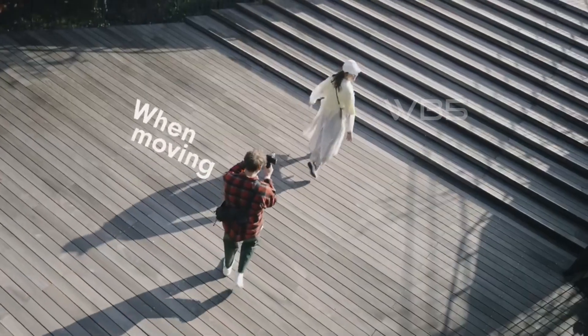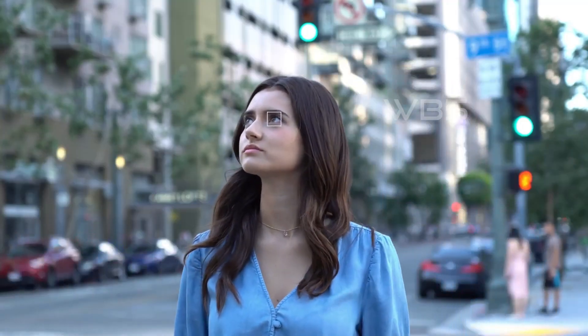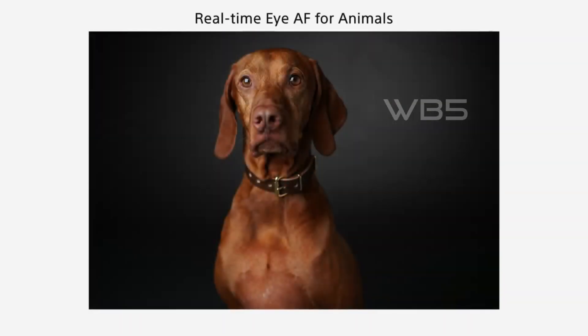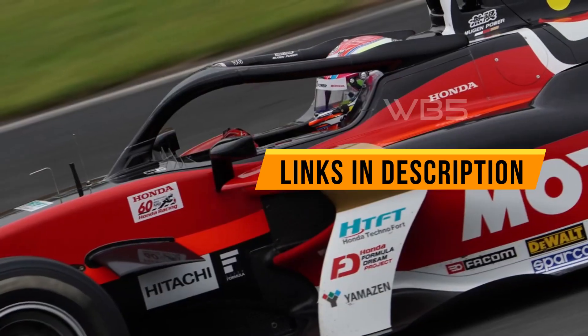Before we start, we want to disclose that as an Amazon Associate we earn from qualifying purchases. This means that if you buy any of the products we recommend through the links in the description, we may get a small commission at no extra cost to you. This helps us keep making videos like this one, so thank you for your support. We've also included the links to each product in the description for more detailed information and specifications.